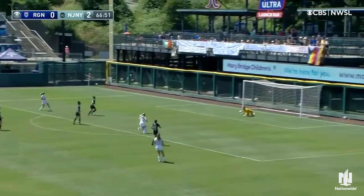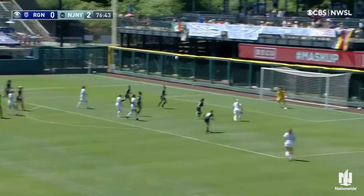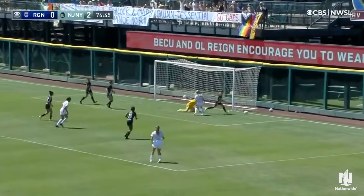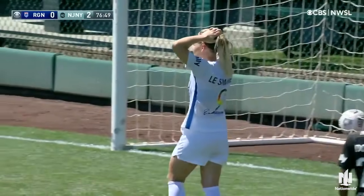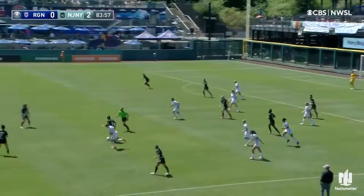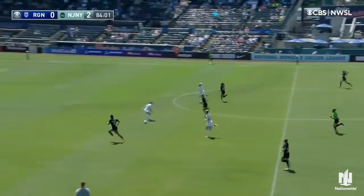This one from distance in, stopped by Sheridan. Pruitt — opportunity here and denied. What a save. It looked like Lessa Merritt was going to have her first goal, and coming off a huge, dominating win versus Chicago.